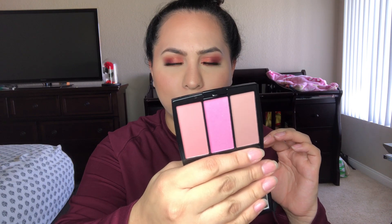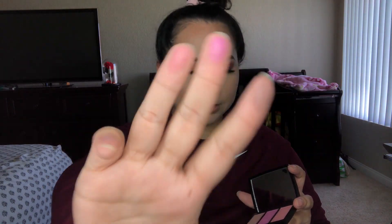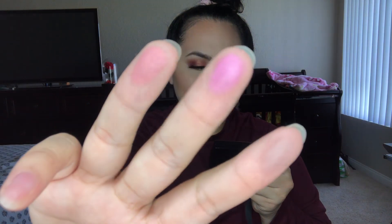I also got an Anastasia pool party blush trio. I've been wanting these for the longest time — they didn't have the coral one I really wanted, but this was my second option. It was $10.99. The shades are Pageant and Kash — with a K. They're super pretty and I've really been wanting to try Anastasia blushes.